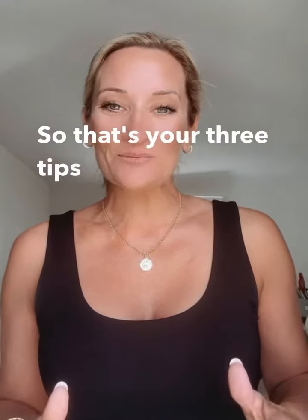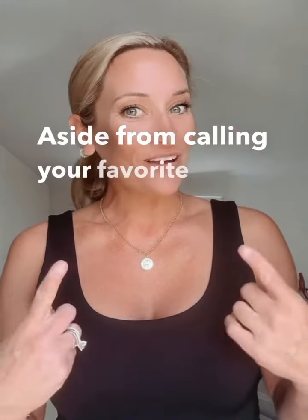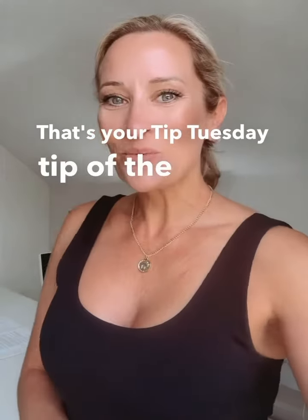So those are your three tips to help you get through a home inspection seamlessly, aside from calling your favorite agent. That's your Tip Tuesday tip of the week.